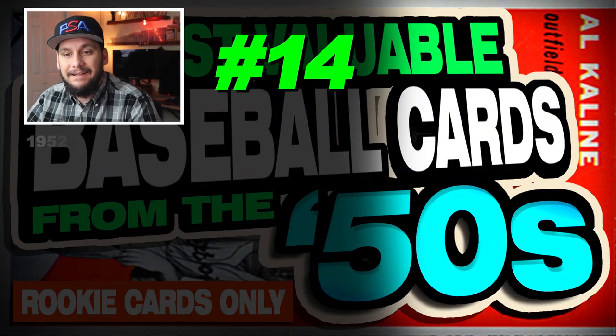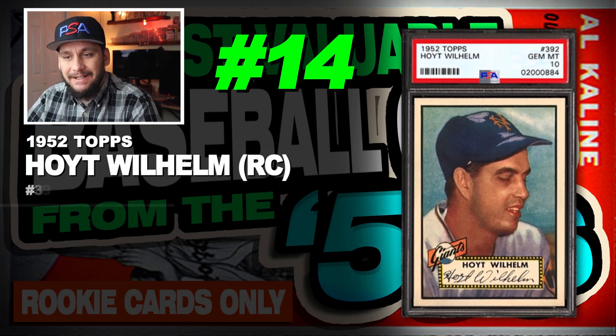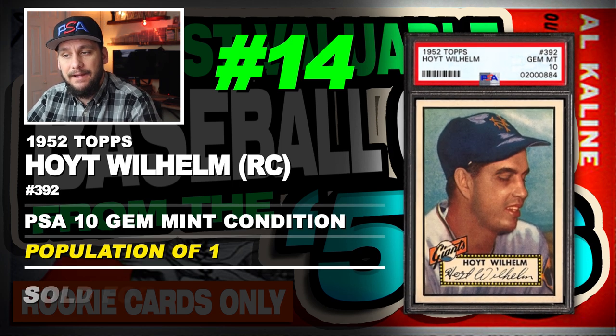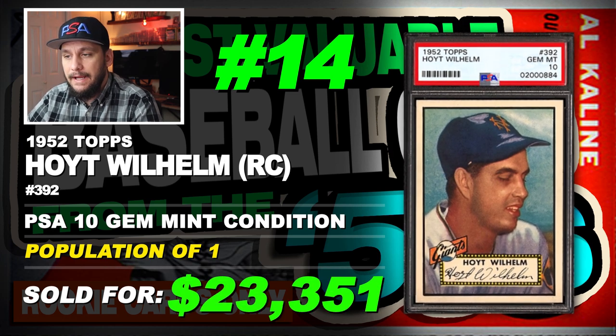Number 14 is a 1952 Topps Hoyt Wilhelm rookie card, number 392, graded PSA 10 gem mint condition, population of just 1, sold at auction in May of 2012 for $23,351.